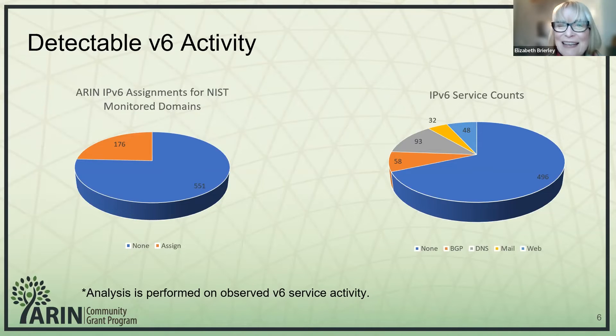What we found was not surprising, but still disappointing. In terms of address acquisition directly from Aaron, drawing from that original filtered Alexa 1000 list, 176 of them had acquired addresses directly from Aaron. The V6 service counts cover the whole pool of 649, inclusive of positive and negative V6 activity. By that, I mean some of the DNS, mail, and web date counts showed that those services were turned up prior to Aaron address activity. There are multiple reasons why that can happen, but for the purposes of this graph we counted all detectable V6 activity.